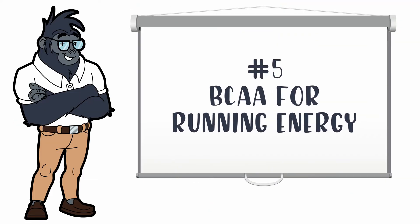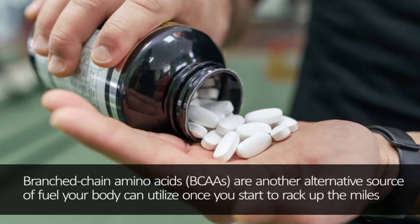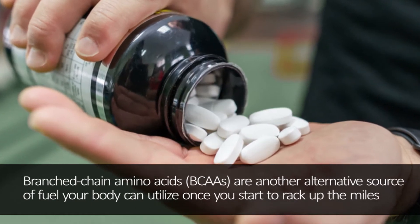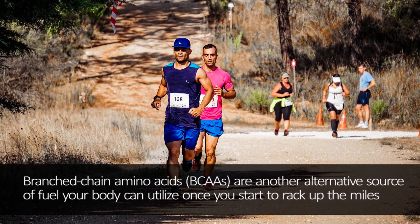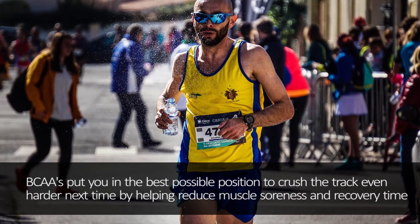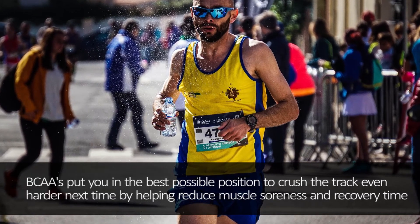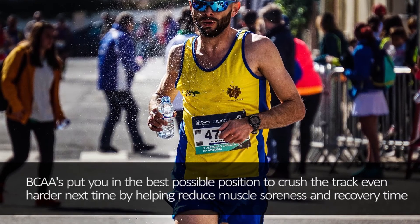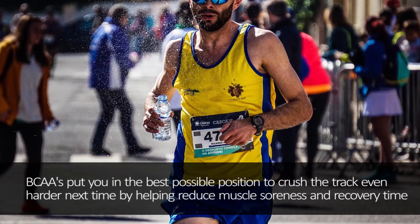Number 5: Branched-chain amino acids for running energy. BCAAs are another alternative source of fuel your body can utilize once you start to rack up the miles. Once you've used up glycogen stores during an exhausting run, your body can draw energy from BCAAs. They may also block tryptophan, helping to delay fatigue and keeping you on the track longer. BCAAs reduce muscle soreness and recovery time, and are the building blocks of muscles — aiding protein synthesis and muscle recovery. They are also one of the best marathon training supplements, helping prevent serious muscle loss.